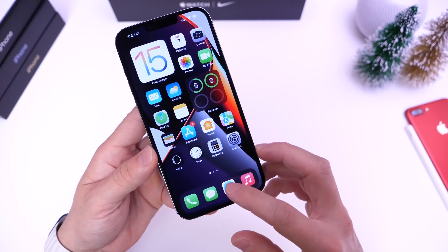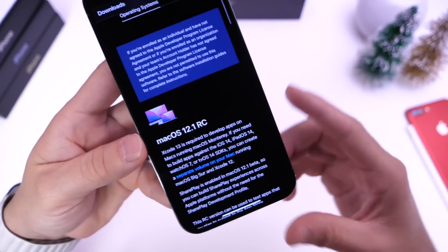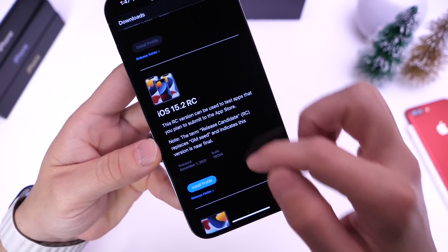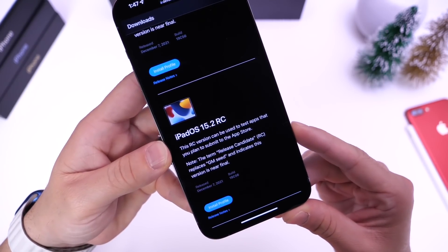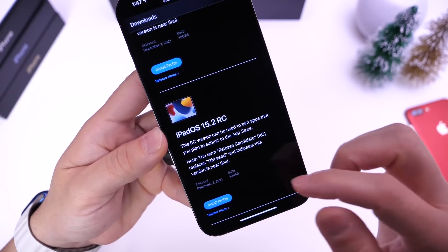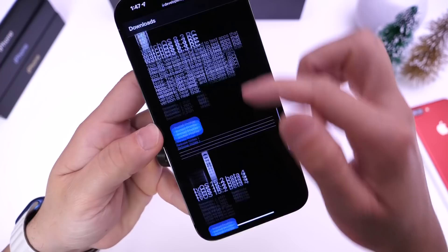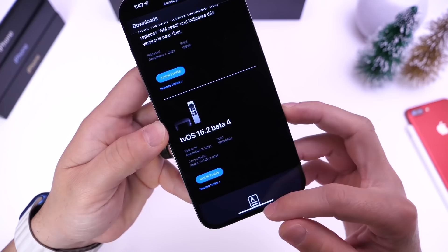Apple has released iOS 15.2 RC but they've also updated all their other platforms. macOS 12.1 RC was released today as well. iPadOS 15.2 RC has been released — no universal control on this one yet, hopefully that feature will be coming in the future. watchOS 8.3 RC was also released today. Interestingly, there's no tvOS RC just yet, so tvOS remains on 15.2 beta 4.